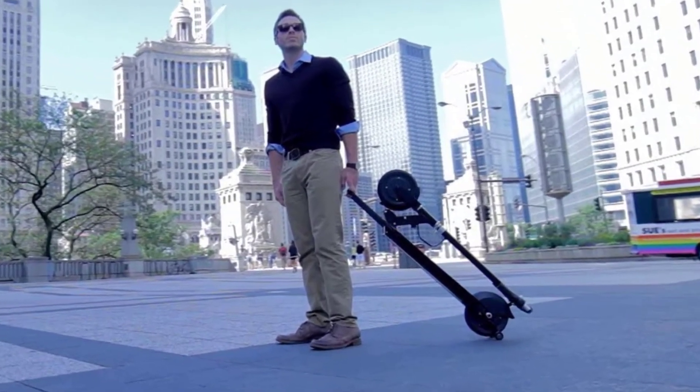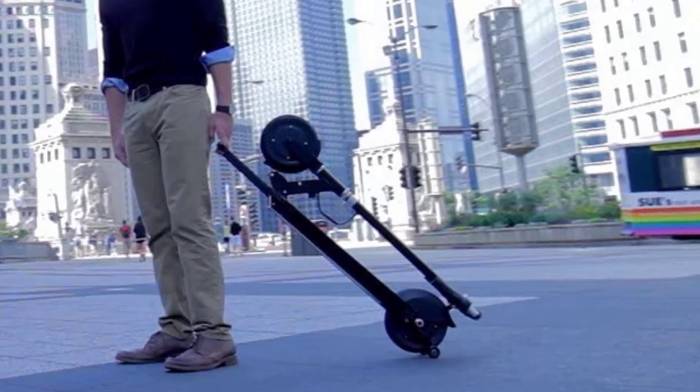Of course, the standout feature of the Glion Dolly foldable is the unique folding design.